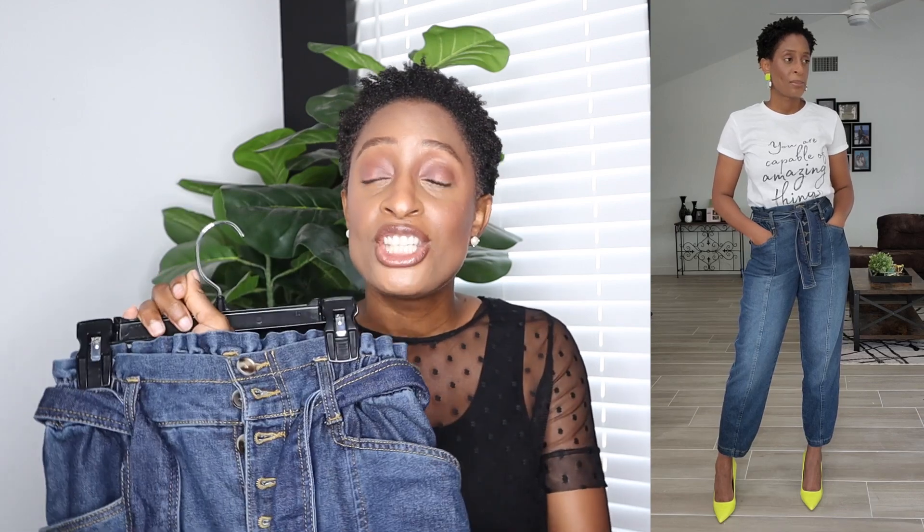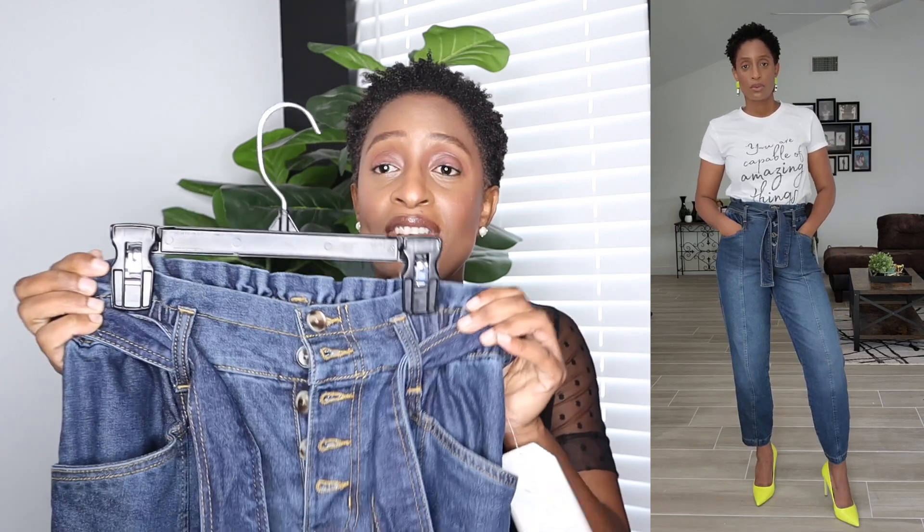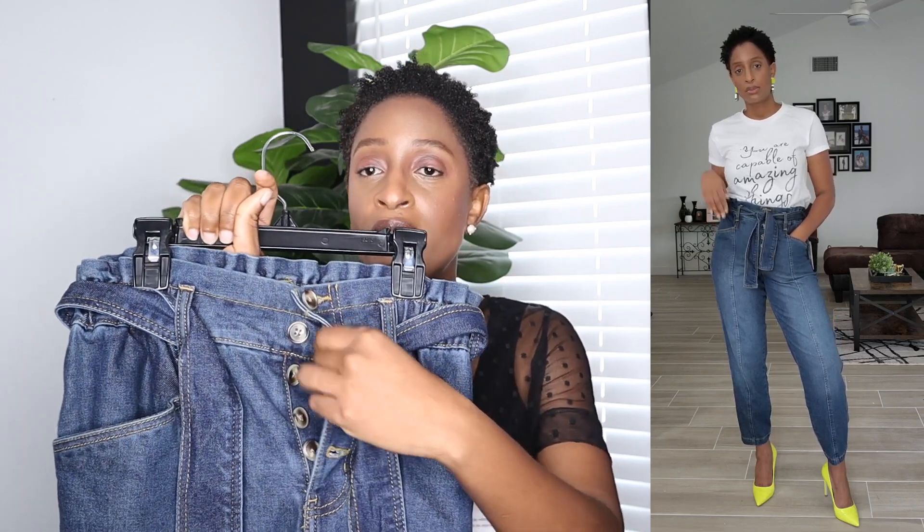Alright, so next are these paperback jeans from the brand Time and True. They come in four different colors. They run from a size 2 to a size 20 and they are amazing. Now if you can find them in store they are running right now at like $17 — they're on clearance. But if you purchase them online they're $17.50. Now it does have an elastic waist and a button front detail so no zipper — buttons all the way down the front. It has four functional pockets, two to the side and two to the back, and it also sports this tie waist detail. The tie also has a little stretch to it and so does the pants.